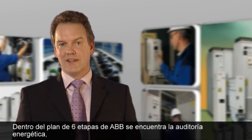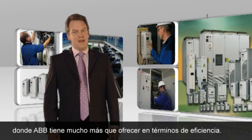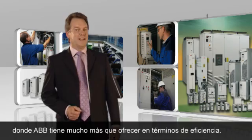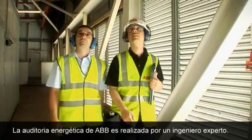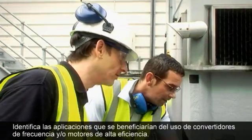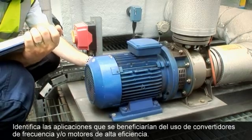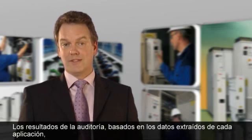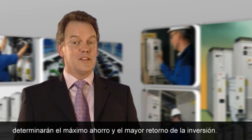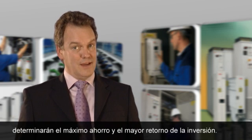One element of ABB's six-stage plan is the energy audit. There are many audits offered by many companies and organizations, but ABB believes it has something a little special here — a professional energy audit undertaken by a trained engineer. The audit will identify those applications that would most benefit from the introduction of variable speed drives. The results, based on measured data from the application, will help the plant target its investment to produce the highest possible savings and give the best return.